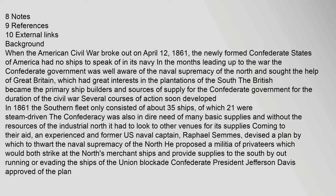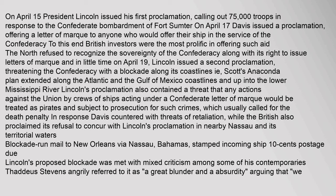On April 15, President Lincoln issued his first proclamation calling out 75,000 troops in response to the Confederate bombardment of Fort Sumter. On April 17, Davis issued a proclamation offering a letter of marque to anyone who would offer their ship in the service of the Confederacy. British investors were the most prolific in offering such aid. The North refused to recognize the sovereignty of the Confederacy or its right to issue letters of marque, and on April 19, Lincoln issued a second proclamation threatening the Confederacy with a blockade along its coastlines — Scott's Anaconda Plan — extended along the Atlantic and Gulf of Mexico coastlines and up into the lower Mississippi River. Lincoln's proclamation also contained a threat that any actions by crews acting under a Confederate letter of marque would be treated as piracy, subject to the death penalty. Davis countered with threats of retaliation, while the British also proclaimed its refusal to concur with Lincoln's proclamation.